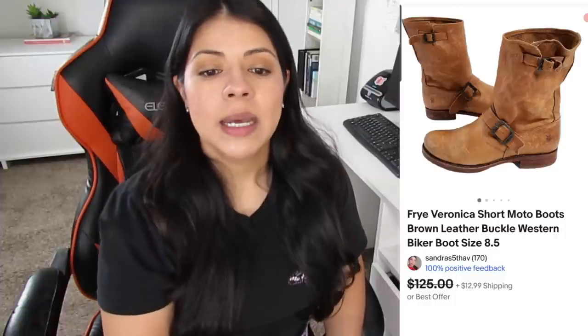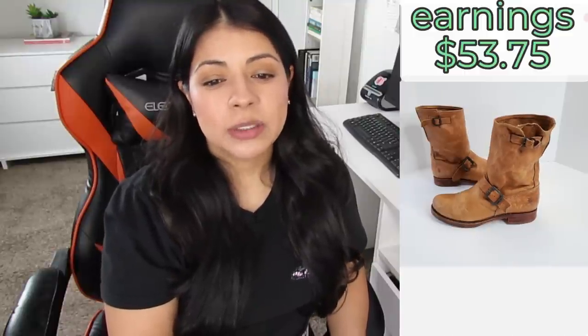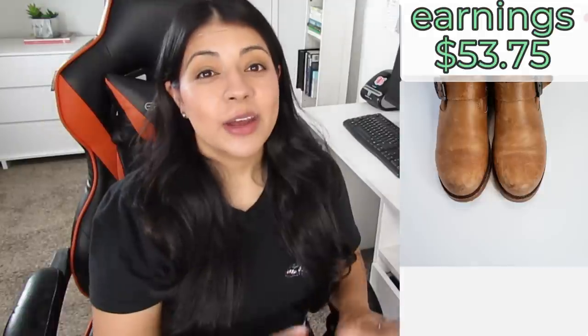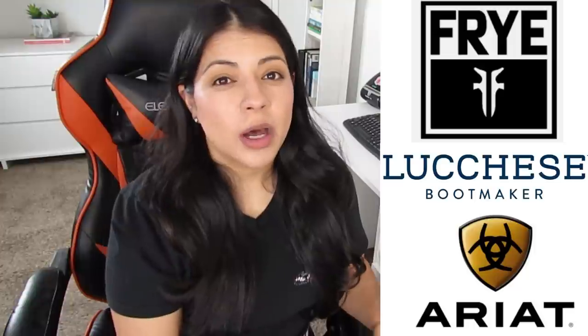The third sale is also on eBay — some Fry short moto brown leather buckle biker boots. They sold for $82.99 and the earnings were $53.75. These boots were listed for nine days. There are three boot brands I really enjoy finding: Fry, Lucchese, and Ariat. All three usually sell for $70 and above. Those are the three boot brands I find most often that leave me with the most profit.